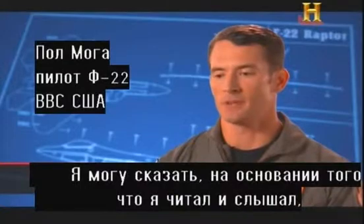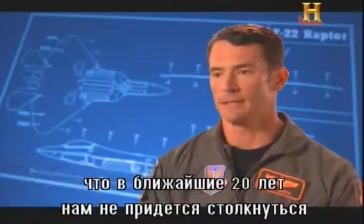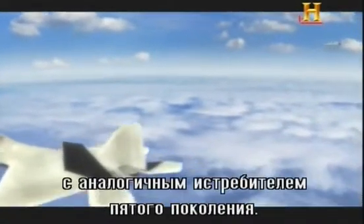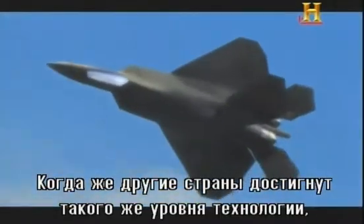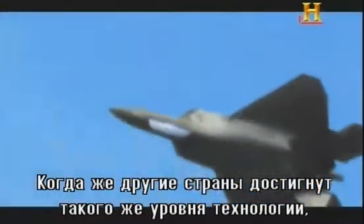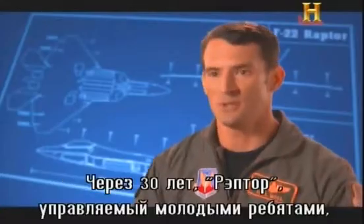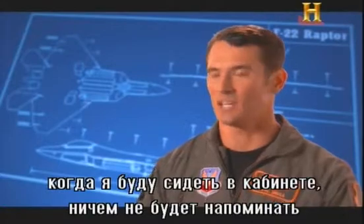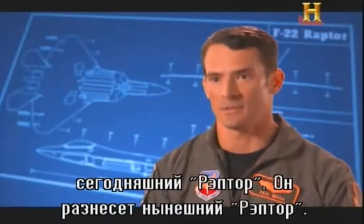Based on everything read and heard, we are at least a couple of decades away from facing a significant or viable fifth-generation threat. When that technology finally catches up to where the United States is today, the Raptor is going to evolve. The Raptor two decades from now is going to be nothing like the Raptor flying right now — it would kick the snot out of today's Raptor.